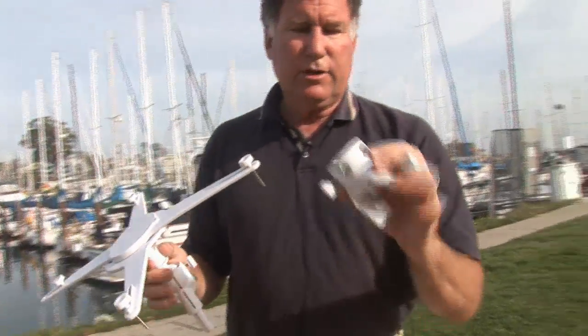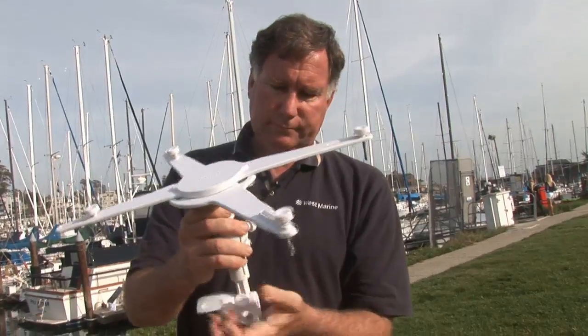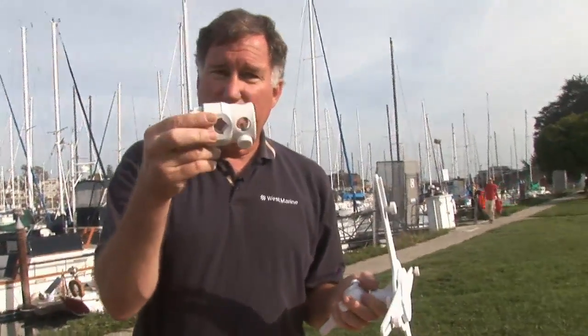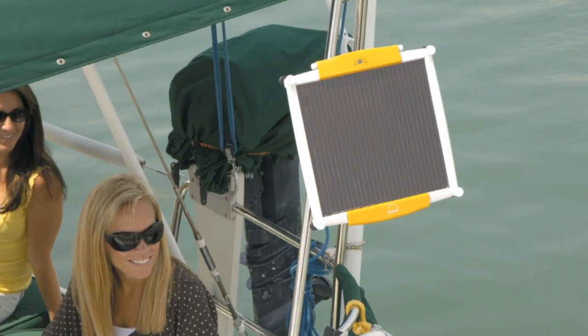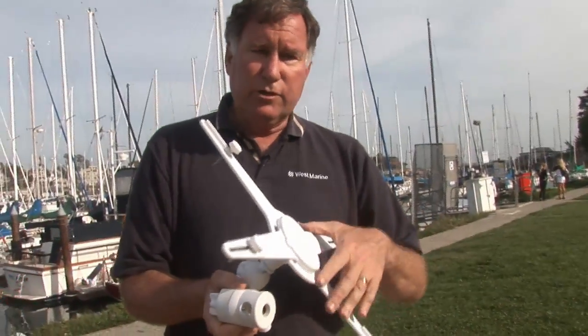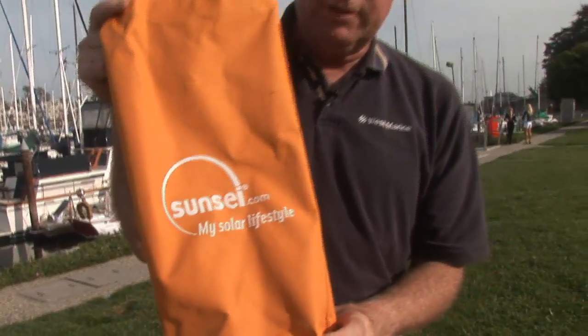From there you can go to either a flat mount, where the panel drops in and clamps so it points towards the sun, or a rail mount that clamps around half-inch through three-quarters, seven-eighths, or one-inch railings. You can adjust it to just the right angle. When you're done, all of this folds up very compactly — the whole mount comes in a bag and you can stow it anywhere on board.